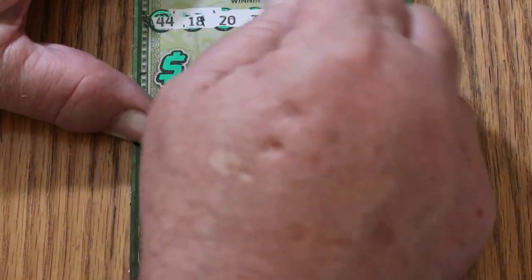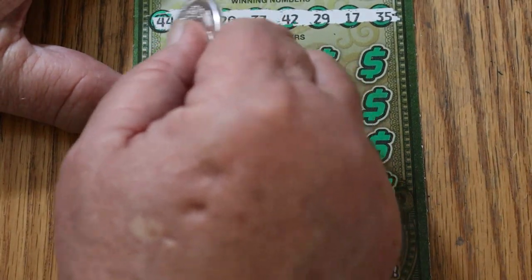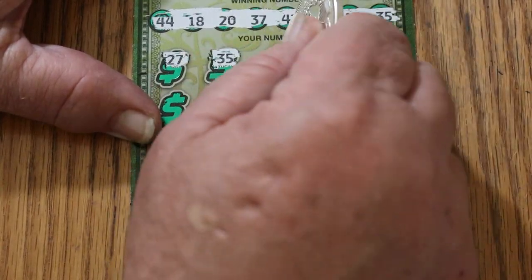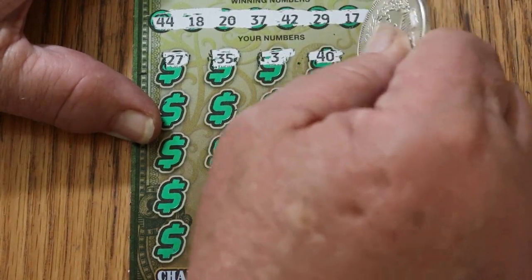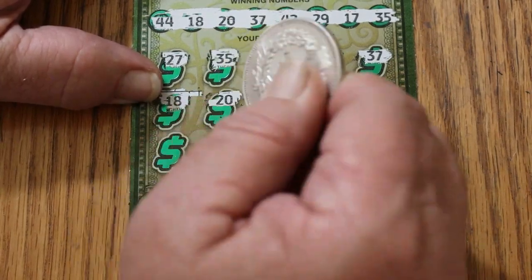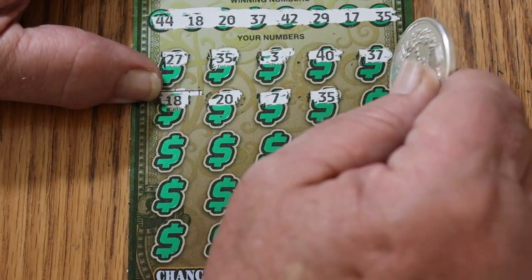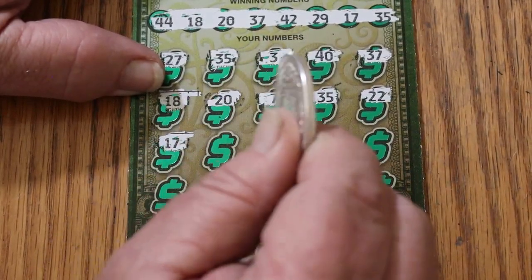Your numbers: 44, 18, 20, 37, 42, 29, 17, and 35. Scratching: 25, 27 — 35, and we have a match! Then 3, 40, 37 — we have two matches. 35 and 18. Then 20 — three matches. Number 7, 35 — four matches. 22, nothing. 22, nothing. 17 — five matches. 29 — six matches.